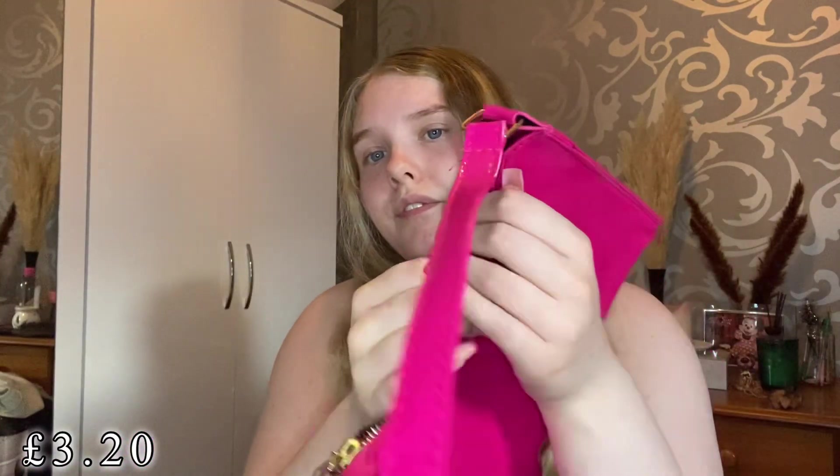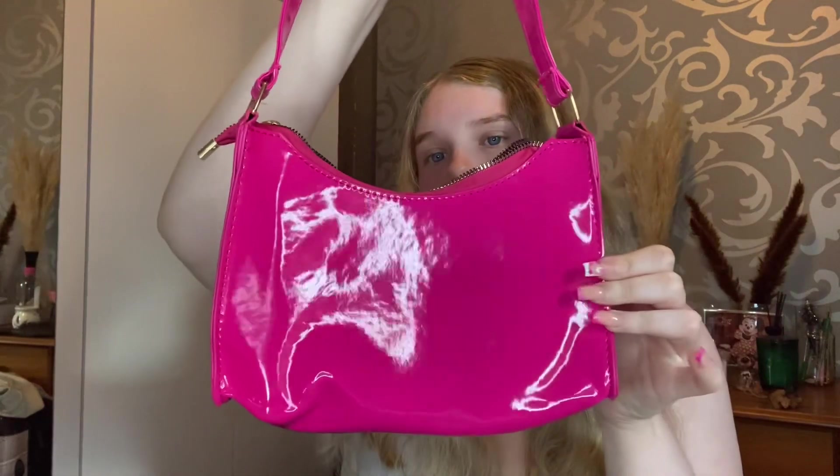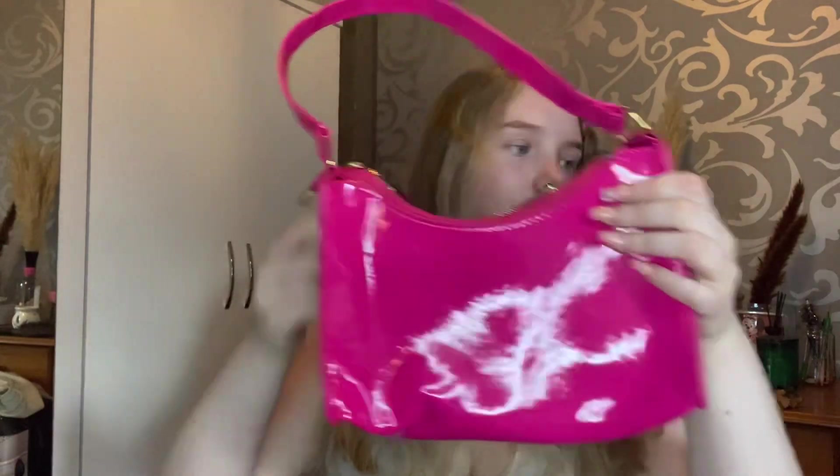Next up I picked up a little hot pink leather bag — it's a glossy one, a really nice little shoulder bag. It has a little zip and a plain inside. I'm really loving pink at the moment and thought this was super pretty and would go with a lot of outfits. I picked up a little leather pink bag — so cute!